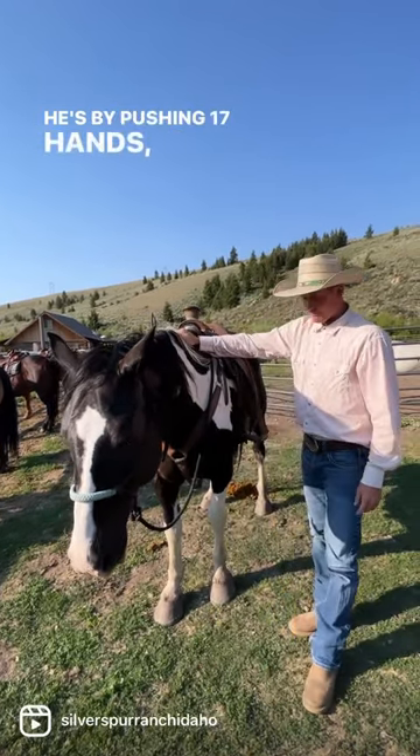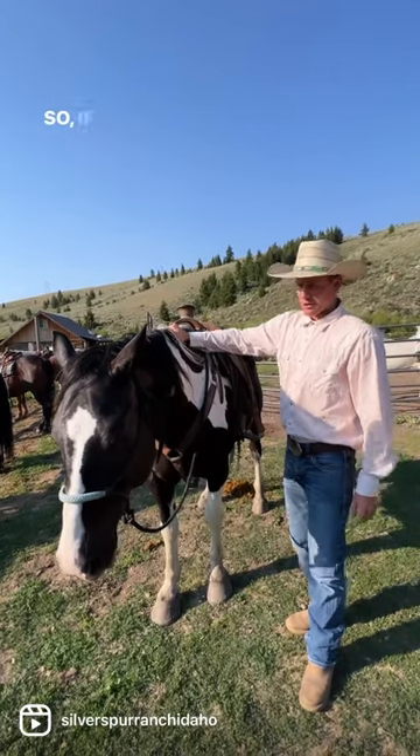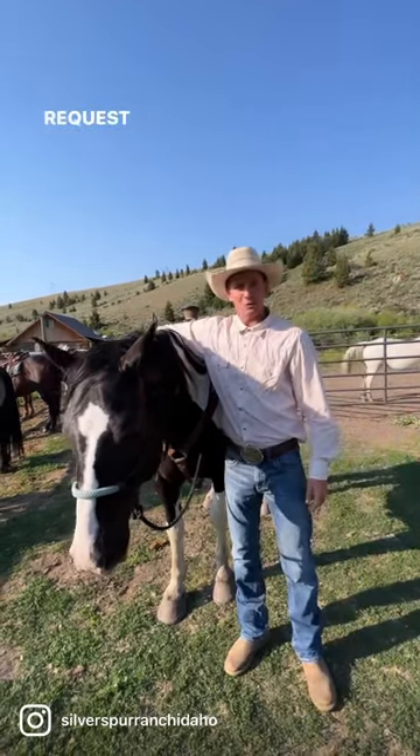He's probably pushing 17 hands, big, built like a tank, and he's an awesome horse. So if you get the chance to come to Silver's Branch, request Big Ben.